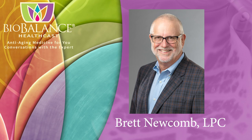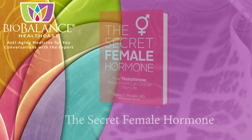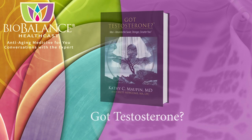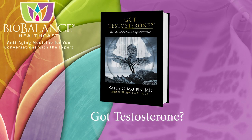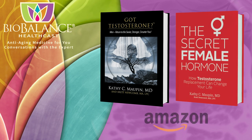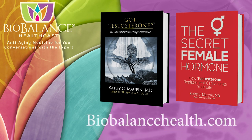Dr. Maupin and Brett are the authors of The Secret Female Hormone, the seminal work about testosterone replacement therapy for women, and Got Testosterone, the newly released book for men that helps men choose the most effective and safe form of T replacement. These books are available on Amazon or from Dr. Maupin's office at BioBalance Health in St. Louis and in Kansas City. Dr. Maupin's office is currently accepting new patients.